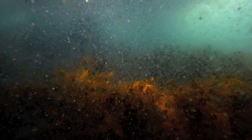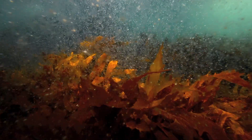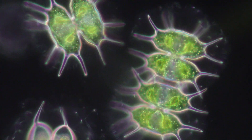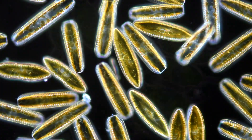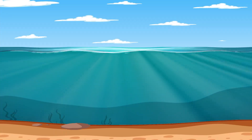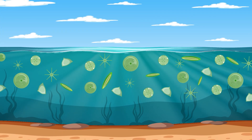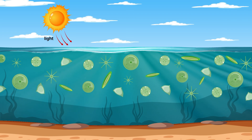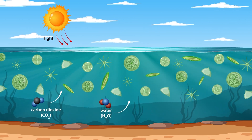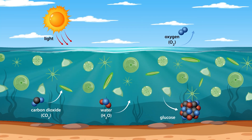Tiny plant-like organisms called phytoplankton float throughout our oceans by the billions. They're so small you need a microscope to see them, but they're photosynthesis superstars. These microscopic ocean plants work the same way as land plants, using the energy of sunlight and taking in carbon dioxide and water from their surroundings to make food, and pumping out oxygen in the process.